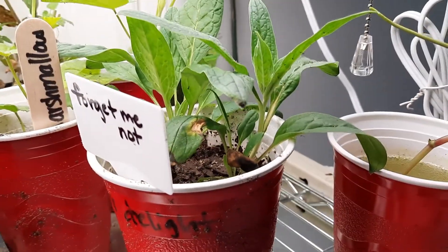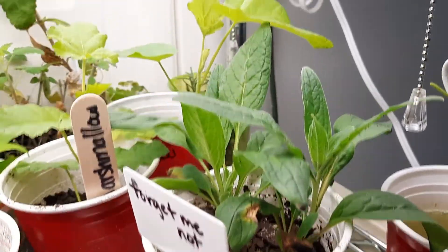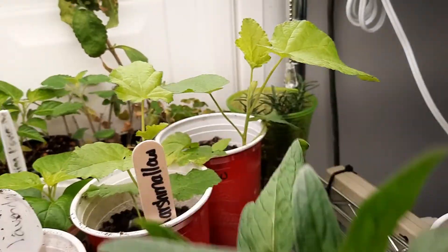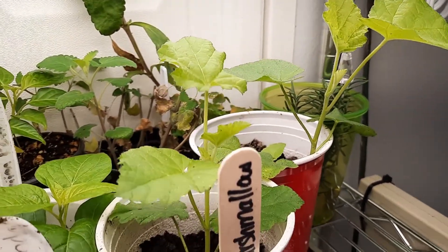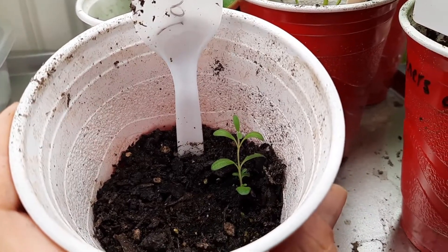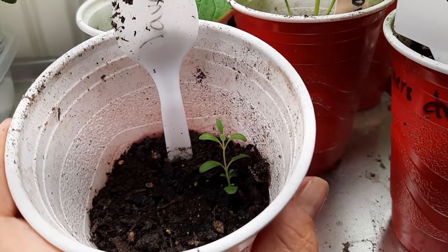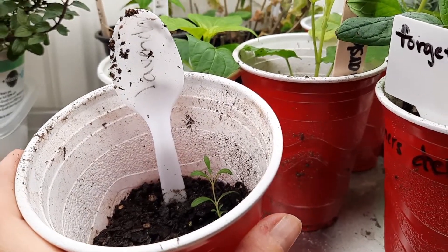Forget-me-nots are looking so healthy and I need to check whether those like full sun or shade to figure out where I want to put them in the garden. My other marshmallows — a couple of those are going to a new home. I don't know if this is lavender or just something that sprouted in the soil, but we're gonna hope it's actually a lavender sprout and see what happens.